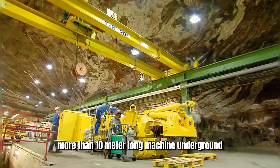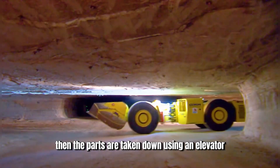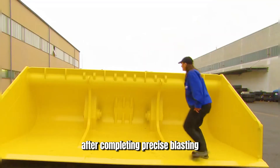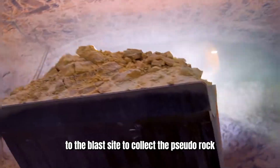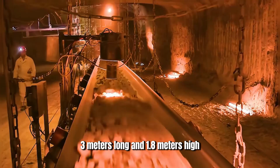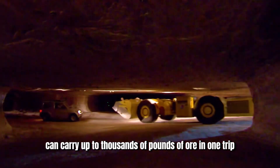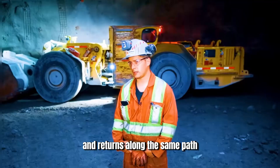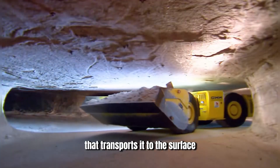To transport this more than 10-meter-long machine underground, it first needs to be disassembled above ground, then the parts are taken down using an elevator and reassembled underground. After completing precise blasting, the excavator travels through rugged tunnels to the blast site to collect the pseudo-rock. A treasure-bearing vehicle, three meters long and 1.8 meters high, can carry up to thousands of pounds of ore in one trip. The driver then shifts into reverse and returns along the same path, eventually dumping the ore onto a conveyor belt that transports it to the surface.